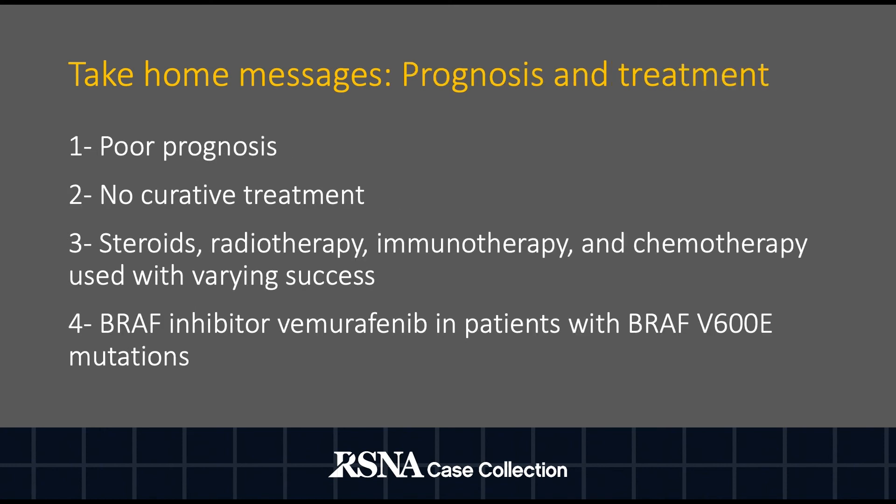The prognosis is poor and there is no curative treatment. Steroids, radiotherapy, immunotherapy, and chemotherapy have been used with varying success. BRAF inhibitor Vemurafenib in patients with BRAF-V600E mutations is helpful.